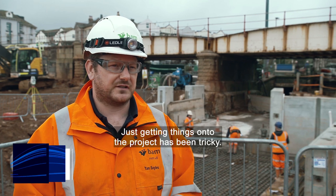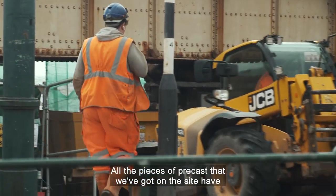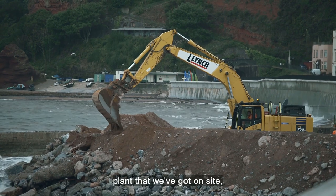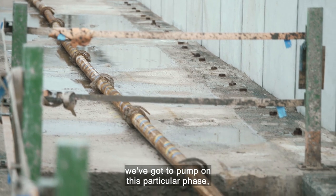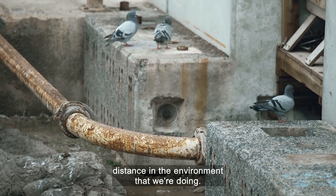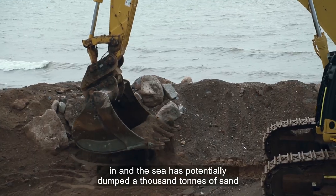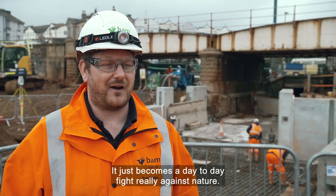Just getting things onto the project has been tricky. We've had to specially design our access routes and bespoke trailers. All the pieces of precast on the site have been sized just to bring them underneath the railway. Large excavators and pieces of plant have had to be brought in by boat. The concrete itself we've got to pump — the longest pump is 180 metres. Not many other projects are doing that kind of pump distance in this environment. So the biggest problem has been logistics, and then you throw the sea into that as well, where every single shift you come in and the sea has potentially dumped a thousand tons of sand on top of the work you were doing the day before. It just becomes a day-to-day fight against nature.